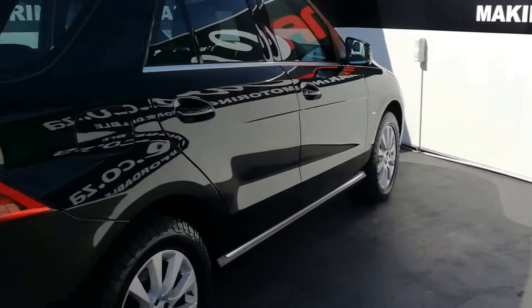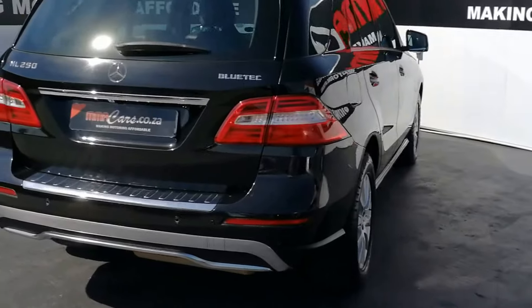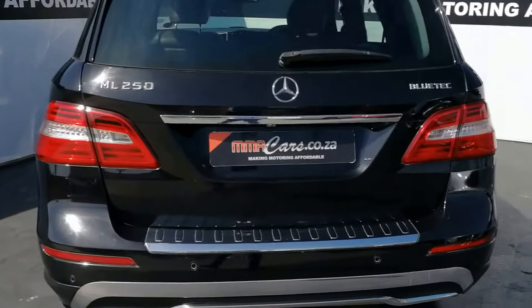This is a Blue Efficiency model. All vehicles sold at MMA Cars Pinetown come with the AA Jack Fever Roadworthy Certificate. This is Yastiyo on the ML250 Bluetech — thank you.